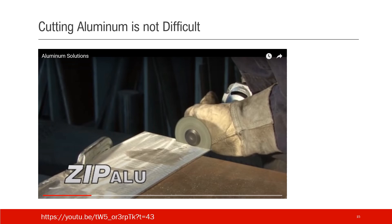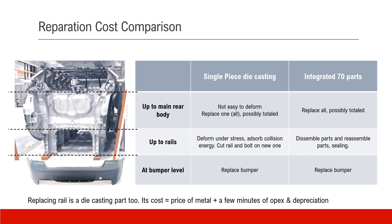Regarding cutting aluminum: there are plenty of videos on YouTube — I'm providing one as an example. It's not difficult. I know the gusset body is slightly thicker than the metal shown in the video, and it uses a special alloy, but that doesn't change the big picture — cutting aluminum is not that difficult. Now let's talk about cost comparison.